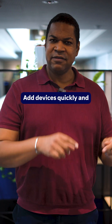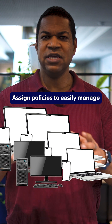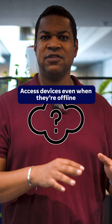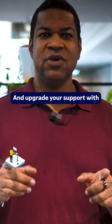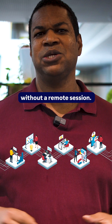This lets you add devices quickly and securely by sending a link — no need to share a password. Assign policies to easily manage settings across any number of devices. Connect with just one click using unattended access. Access devices even when they're offline using Wake-on-LAN. And upgrade your support with DEX and Remote Management so you can help people proactively without a remote session.